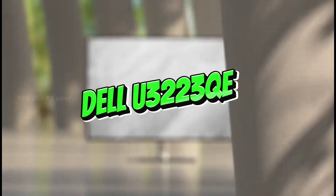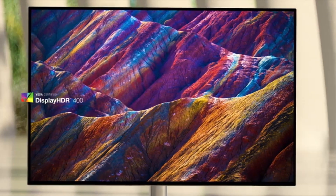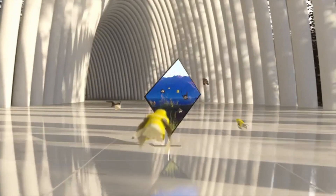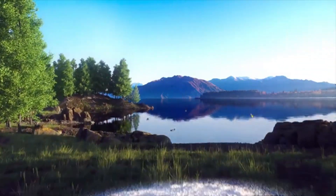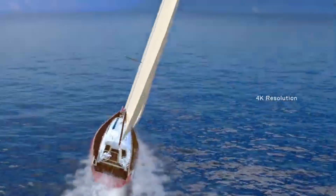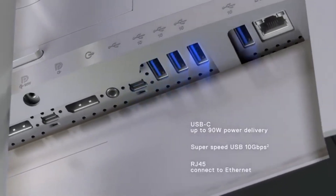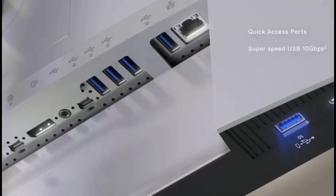Number two: Dell U3223QE. The greatest programming monitor we've tested, the Dell U3223QE, has a large 32-inch screen and 4K resolution, giving it a high pixel density for sharp text clarity. You can easily read your coding text while viewing more lines at the same time, and the screen is large enough to multitask with multiple windows open. If a 32-inch screen is too large, consider the smaller Dell U2723QE, which has a 27-inch screen and costs less.